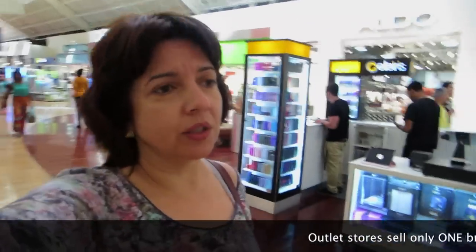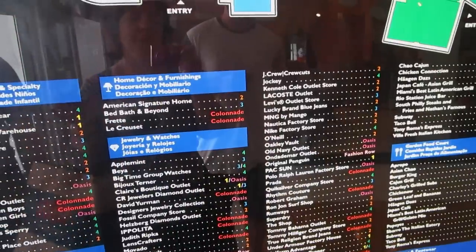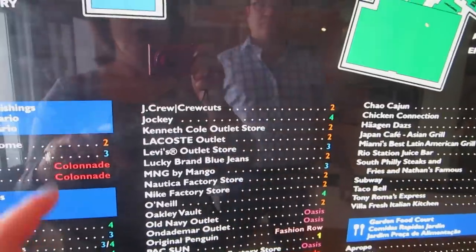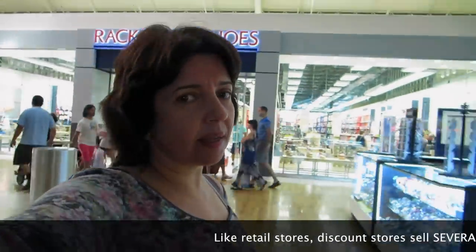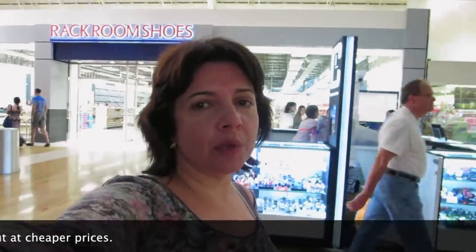Here you find mostly outlet stores, which are stores that have merchandise that was overstocked or that have stuff from previous seasons. So you find a mix of stores — regular luxury stores like Prada, but then outlet stores like Host Outlet, but it'll say outlet. Then there are discount stores, and they usually sell clothes that have a little flaw and they buy the merchandise straight from the manufacturer.